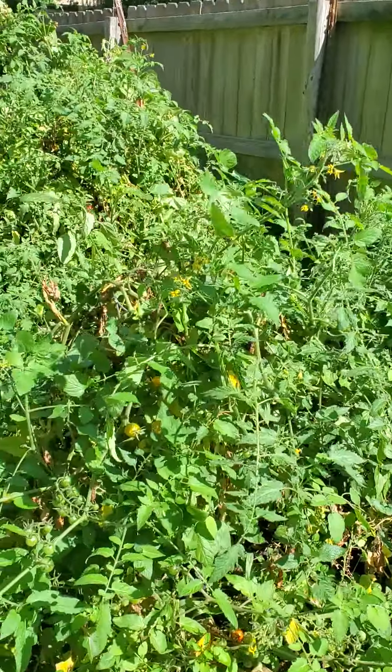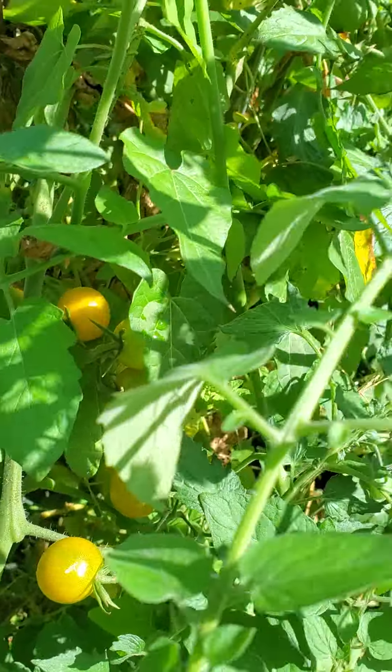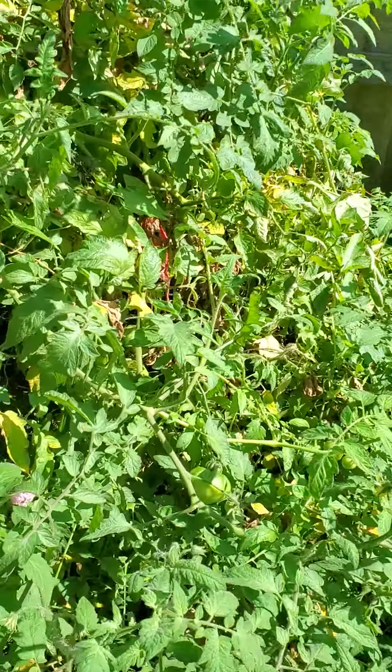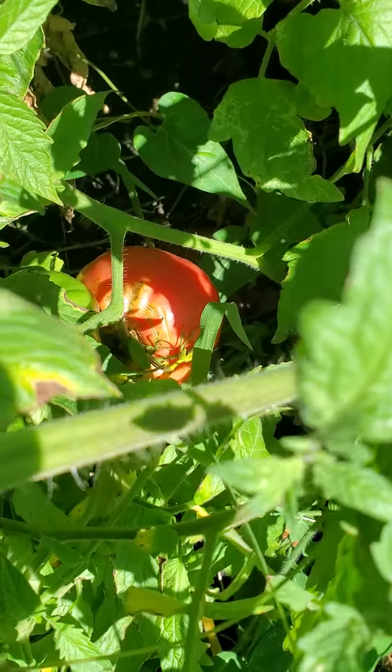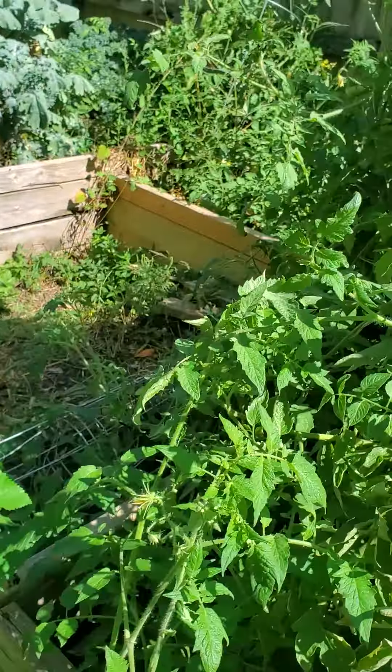Good morning Cam, it's James checking on your garden today. Looks like your cherry tomatoes are still producing like crazy. Got some nice slicers in there, still need to be harvested. Lots of green tomatoes.